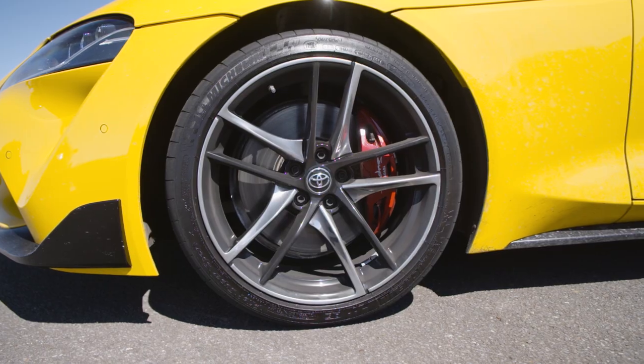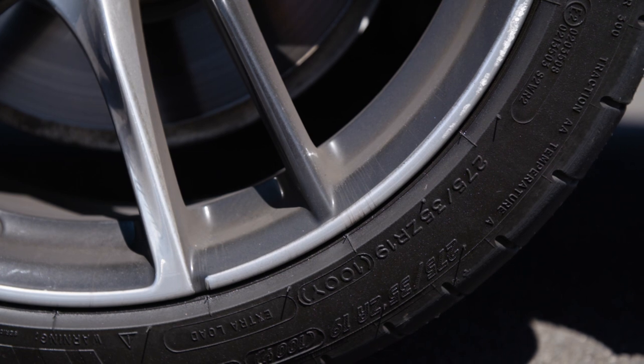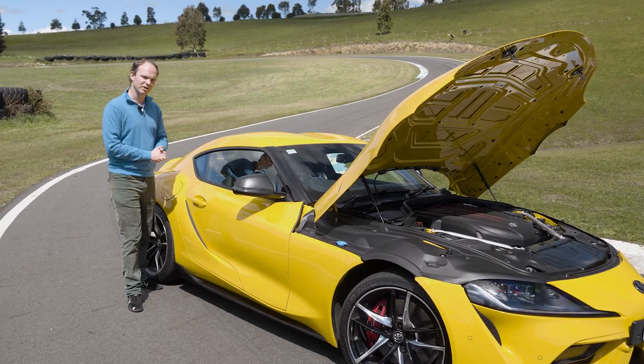Wheels are 19s, and the Michelin Pilot Supersport tyres measure 255 millimetres at the front and 275 millimetres rear. Enough talk, let's drive.